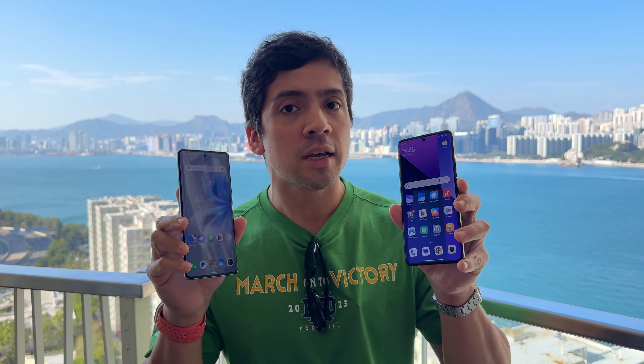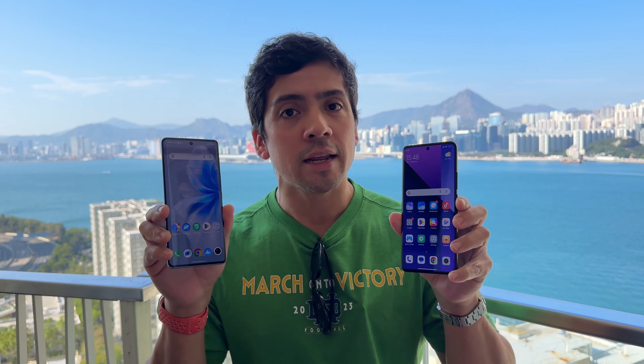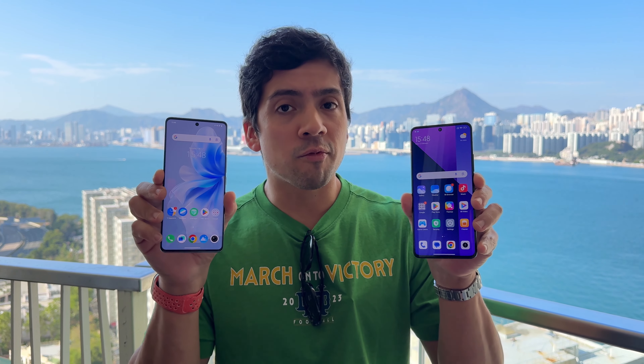Talking about their displays, these are excellent displays from both — a 6.67 inch 120Hz AMOLED on the Redmi 13 Pro Plus and a 6.78 inch on the Vivo V30. Setting these to max brightness, both are plenty bright and I do like the borders on the Vivo V30 — they are quite a bit smaller and it's a bit more modern looking than the 13 Pro Plus.